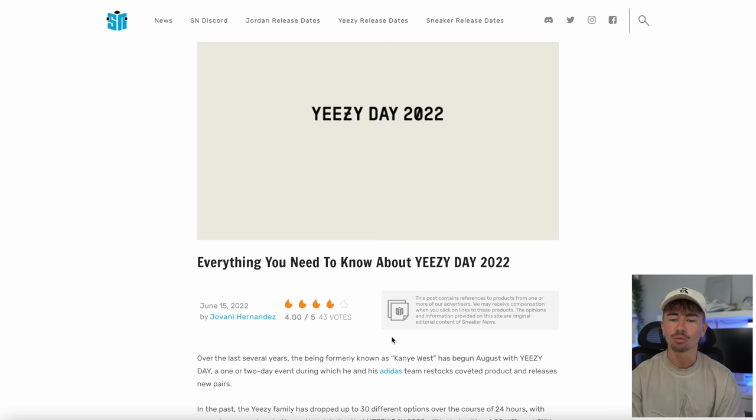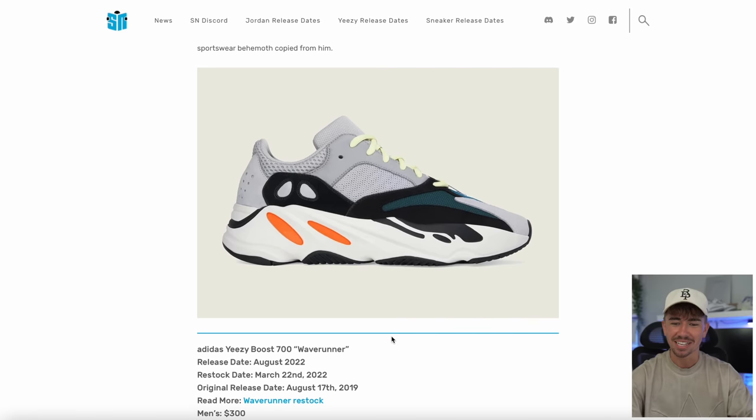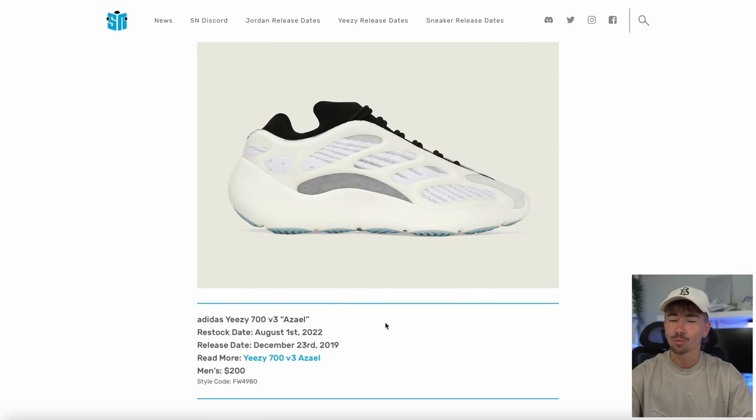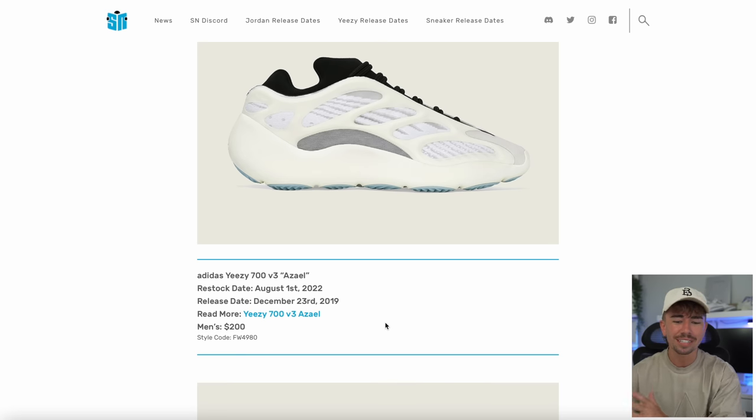As we get closer to August and Yeezy Day, more leaks and rumors are going to start coming up. The Wave Runner is restocking again — these things just restocked in March. Turtle Doves — one of the most anticipated sneakers for Yeezy Day, just because it's so crazy that they're bringing it back all the way from 2015-2016. Then we've got the Aziel Yeezy 700 V3. This is one I've always wanted but it's been way too limited and expensive on the aftermarket — it would definitely be my go-to for a Yeezy 700 V3.